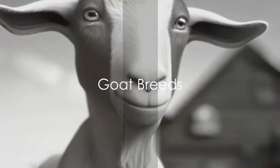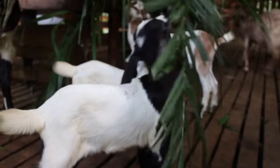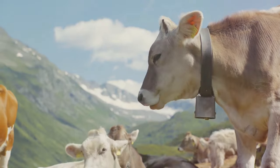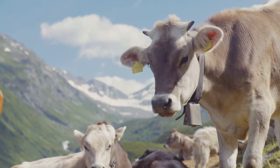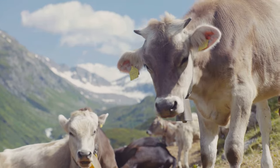Goat breeds include the Boer, Nubian, and Alpine. We start with the Boer Goat, a breed that hails from South Africa and is renowned for its meat production. Characterized by a robust body, white coat with a distinctive red head and long, drooping ears, Boer Goats are known for their fast growth rate and high fertility.